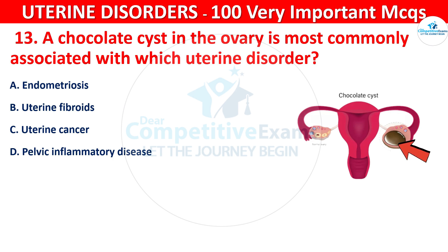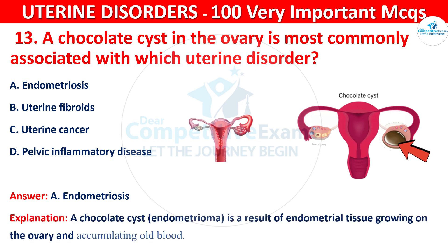The correct answer is A, that is endometriosis. A chocolate cyst (endometrioma) is a result of endometrial tissue growing on the ovary and accumulating old blood.